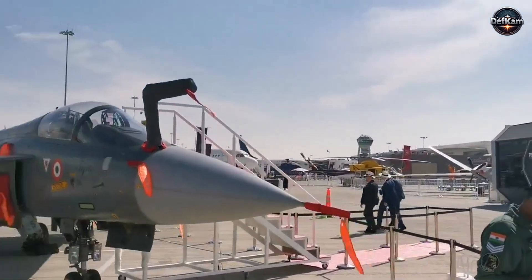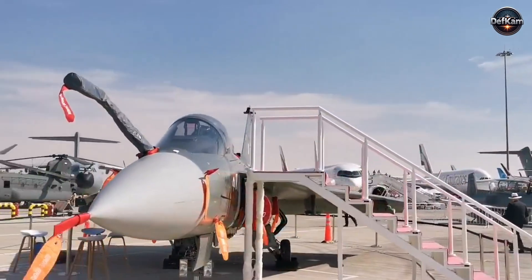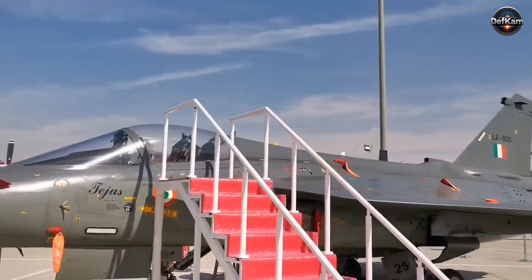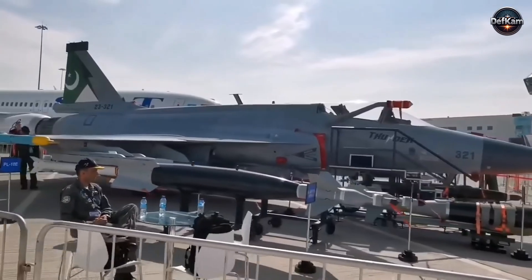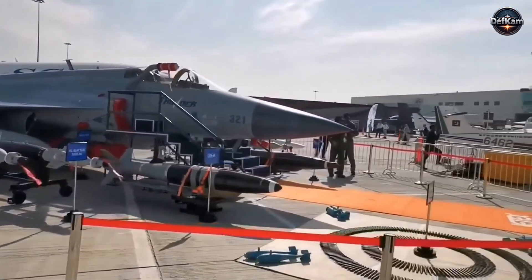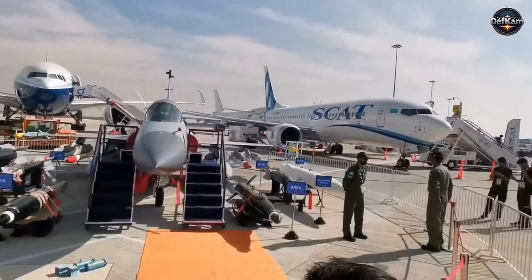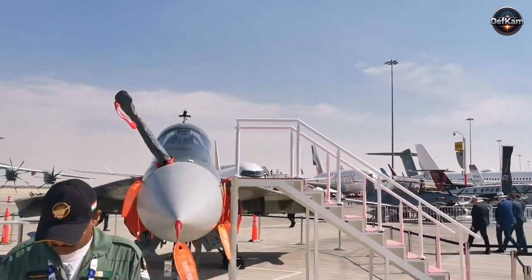The absence of weapons on the Indian fighter added another layer to that impression. It suggested either incomplete integration, concerns about structural loads, or hesitation about presenting systems that may not yet meet the standards expected by foreign delegations. Pakistan's delegation did not need to comment on this situation — the contrast spoke for itself. The JF-17 Thunder Block III stood complete with air-to-air and air-to-surface loadouts, advanced missiles, precision kits, and a technical narrative that connected each system to operational requirements. It stood like a machine that belonged in an active theater, while the Indian fighter stood like a prototype that required further refinement.